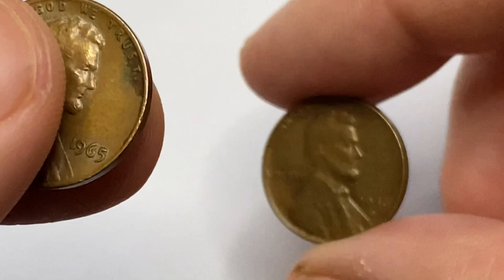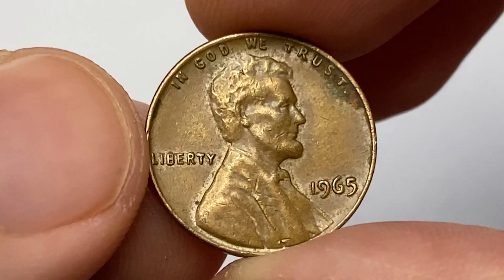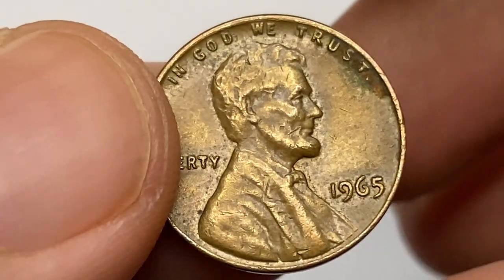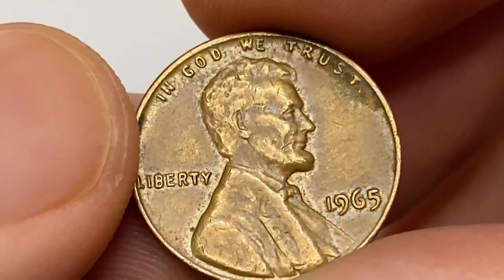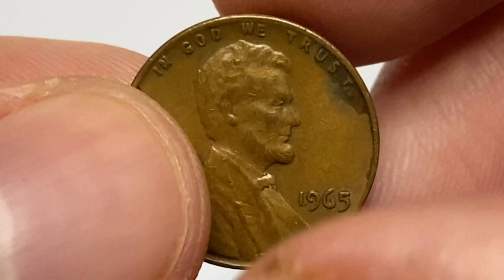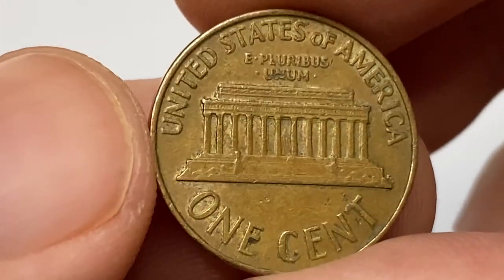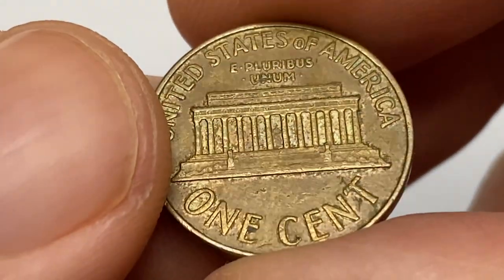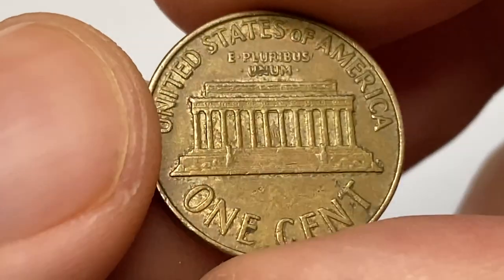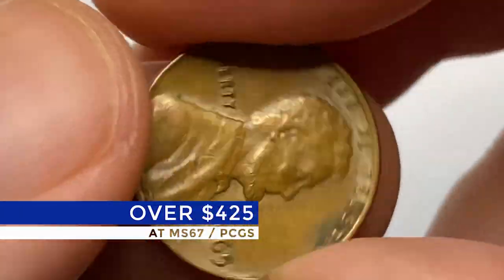Moving on to this 1965 Lincoln cent. This one comes with a significant amount of tarnish between one and two o'clock, and several distracting marks show up on the bust of Lincoln. The 1965-P Lincoln cent is very common — over 1.49 billion examples were struck. Only in MS66 condition is it somewhat scarce, and at mint state 67 they are worth over $425 as per the PCGS price guide.